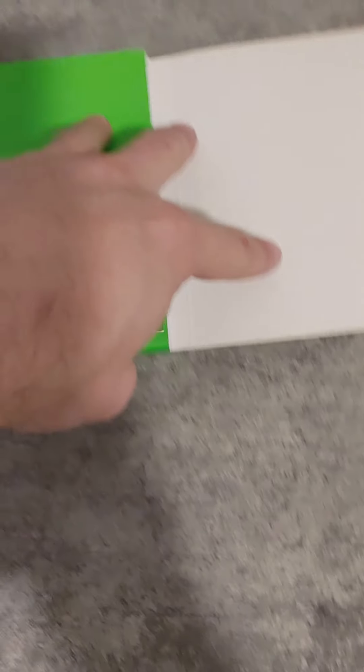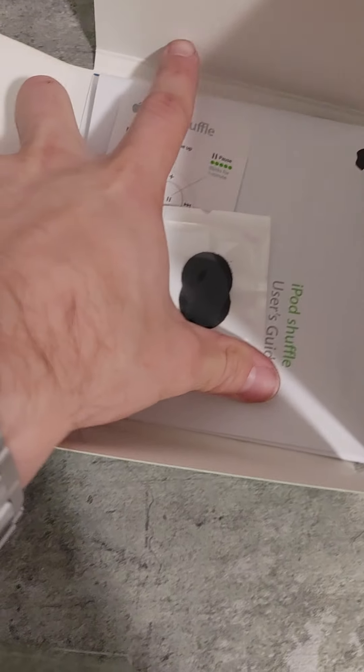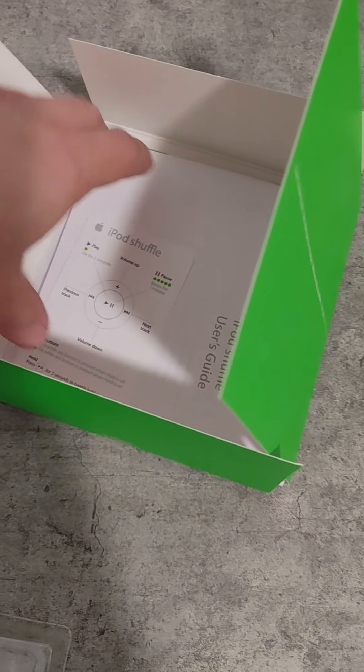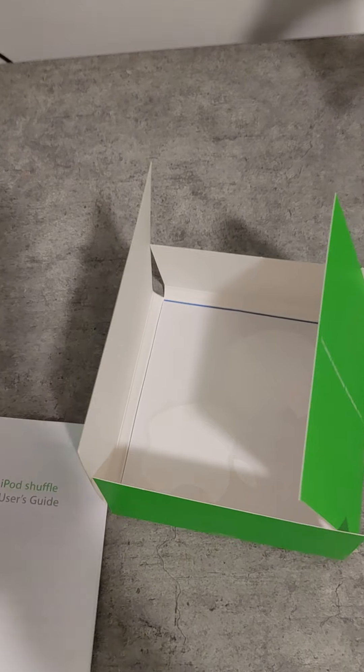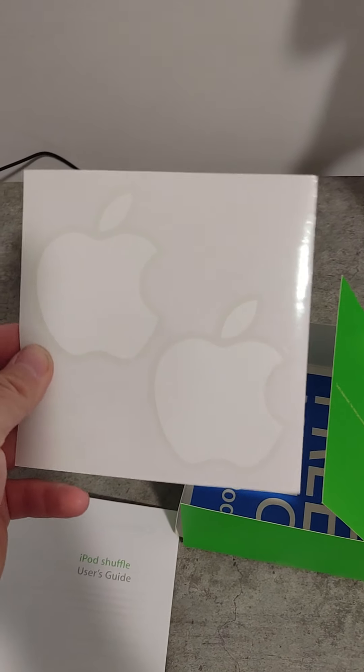Get your paperwork and crap. And the all important Apple stickers. Here it is.